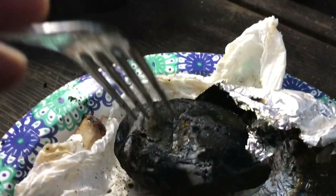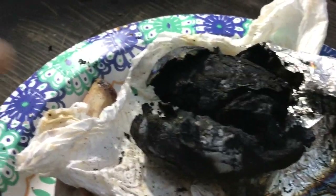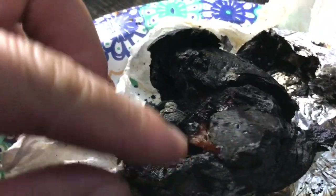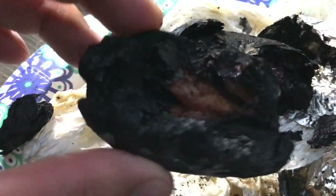So let's break this up. There you go. Carbon almost all the way through. Two-hour baked potato with foil in a campfire.